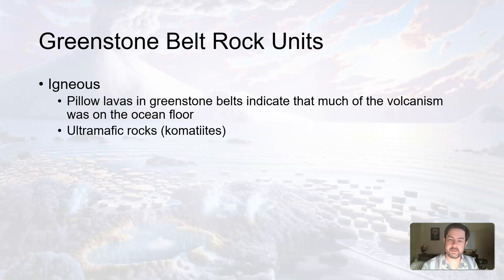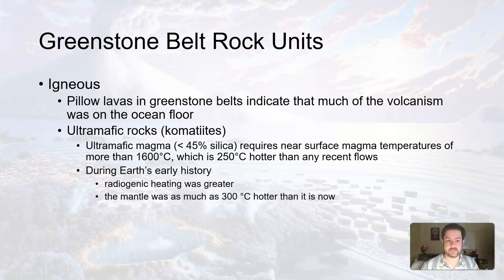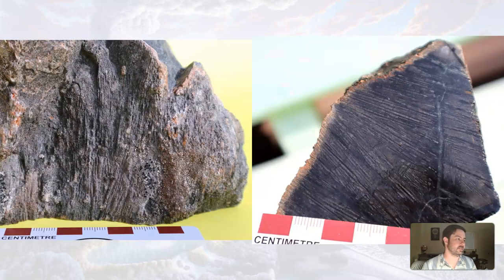Additionally, you'll also get these ultramafic igneous rocks — komatiites. Ultramafic magma is very dark, low silica-based magma that requires surface magma temperatures of more than 1,600 degrees Celsius, which is 250 degrees Celsius hotter than any recent flows. During Earth's early history, because everything was a little bit hotter, it could allow for ultramafic magma to reach the surface. That's why we don't see these types of rocks being created now — it's not hot enough. Ultramafic igneous rocks are rare in rocks younger than the Archean, and none occur now because the interior of the Earth is just not hot enough. Here's an example of what those komatiites look like — they have these striations, very interesting patterns.